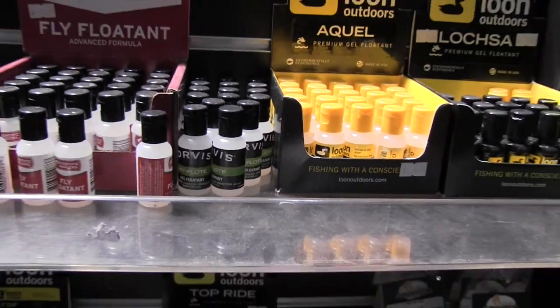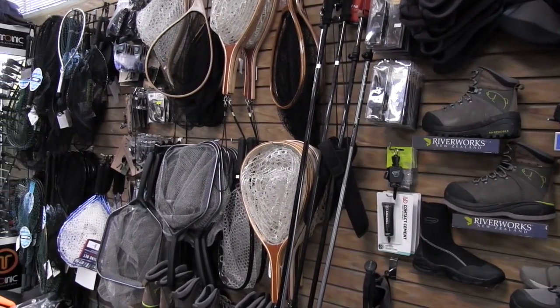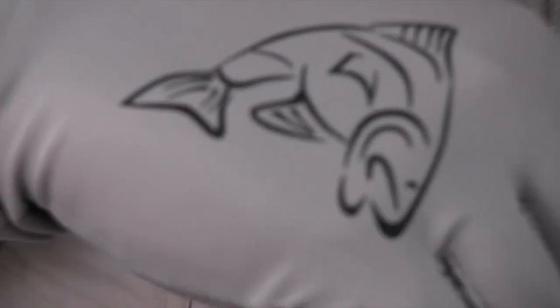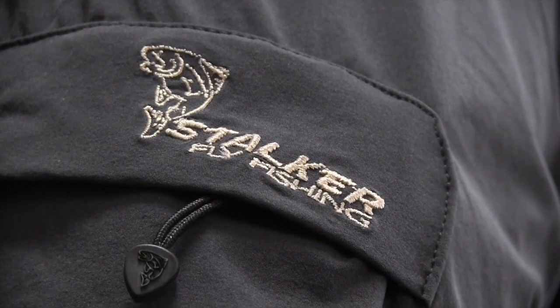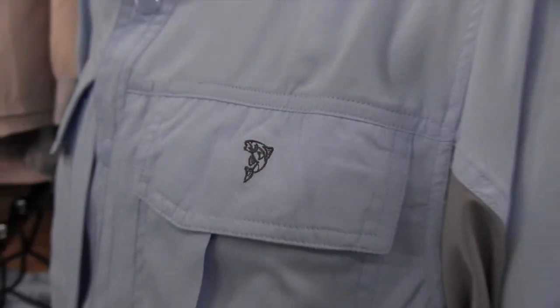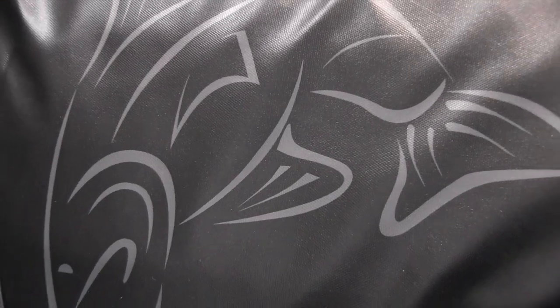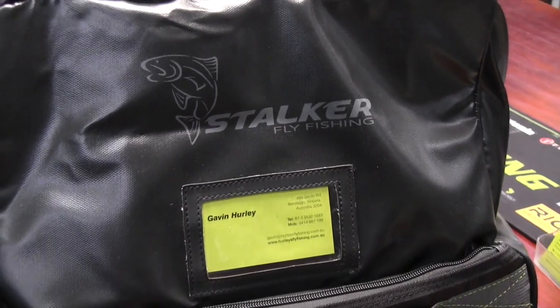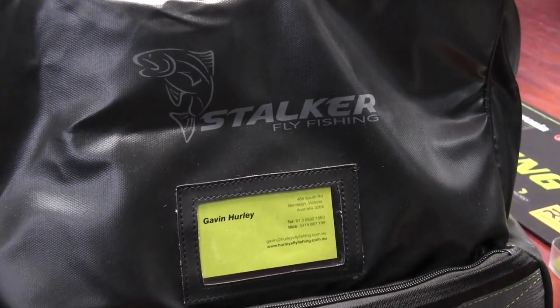Now you will notice that the Stalker name seems to be appearing in all our ranges. Well that's because this is our own branded range, and what I believe is equal to the very best fly fishing gear available. We design the range ourselves to suit local conditions, using the same quality materials as the high profile brands. The difference is we sell direct to the fly fisher, eliminating middleman markups to offer the best value, highest quality range of products available in the world, guaranteed.